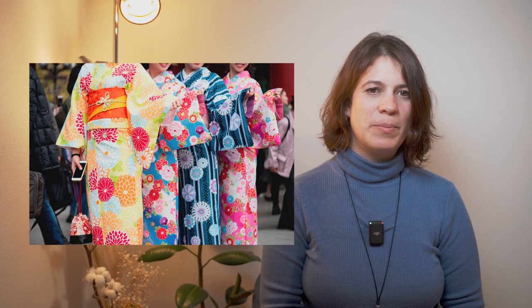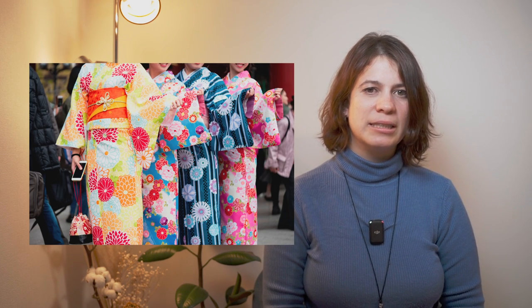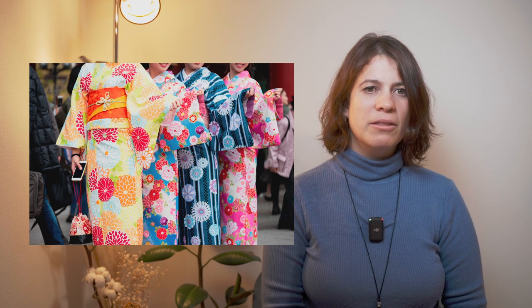It wraps around the wearer from the back and has rectangular sleeves of varied length. The garment is usually held in place by a wide sash called an obi. Some kimonos are very simple and can be bought in regular stores. Others take great skill and months to complete, and may be sold for a price comparable to an average car, or sometimes even more.